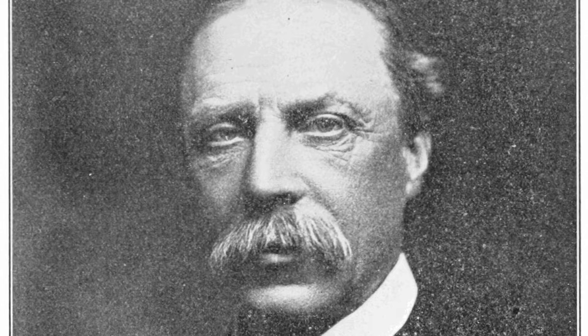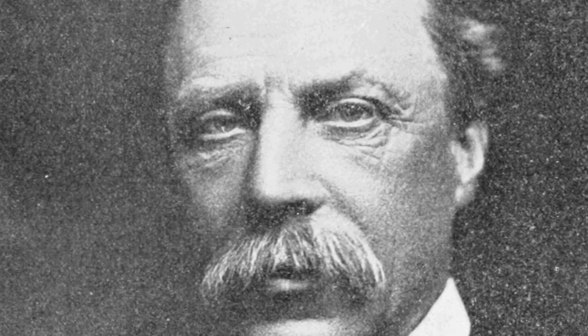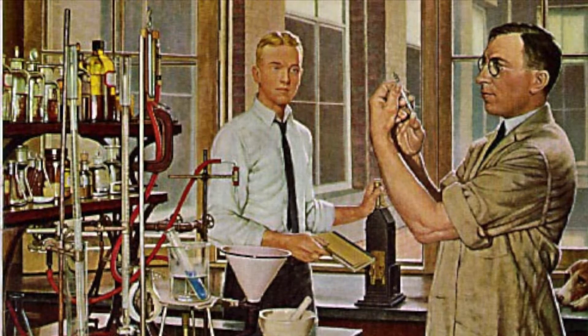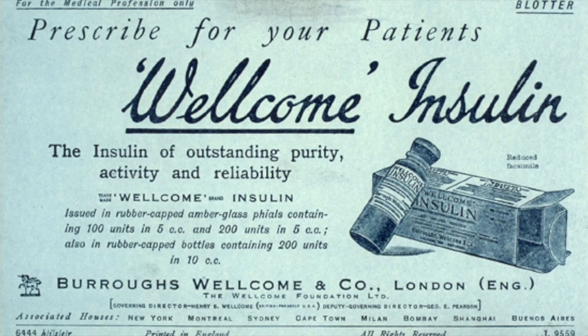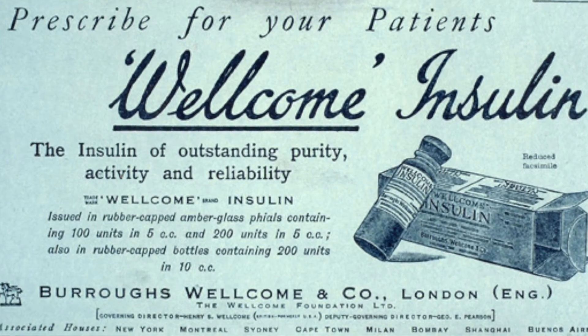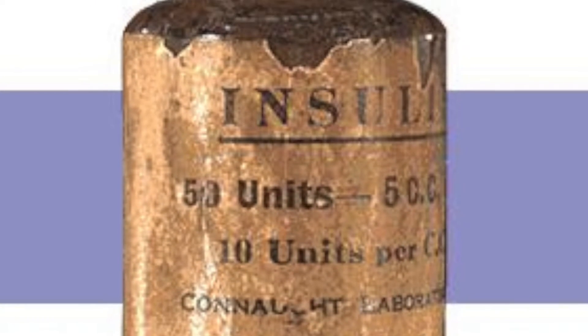In 1910, Sir Edward Albert discovered what would become known as insulin, and in 1916 it was understood that this was the cause of a fatal disease that would be named diabetes. This was really the beginning of diabetes care, and it moves very quickly from then until present day.